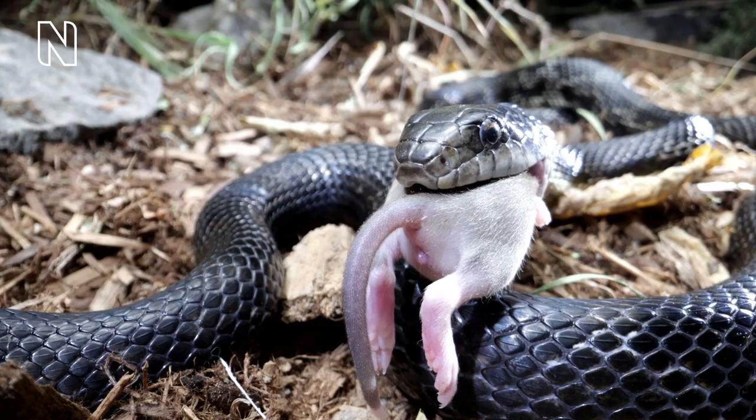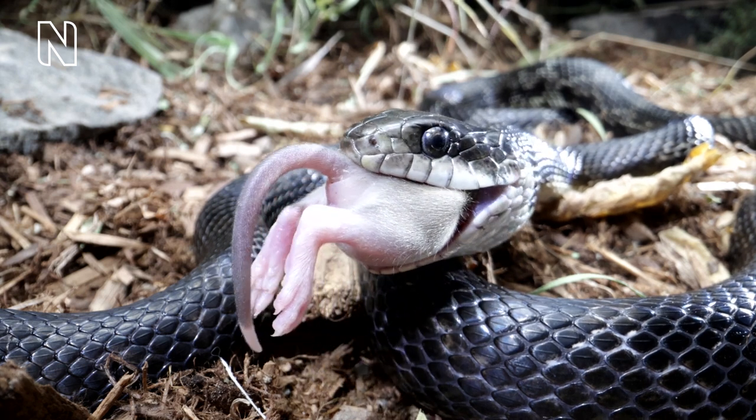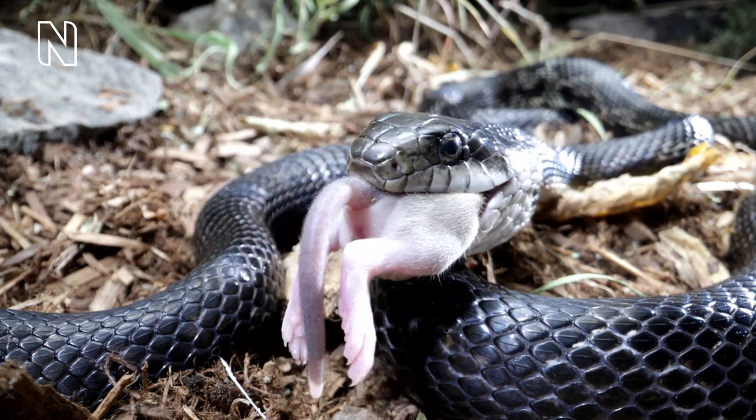Snakes will basically go for anything that passes by and is of a reasonable size — roughly the size of their head or up to twice that maximum. Because snakes eat the whole prey, they will have to digest fur, feathers, teeth, bones, and everything else.